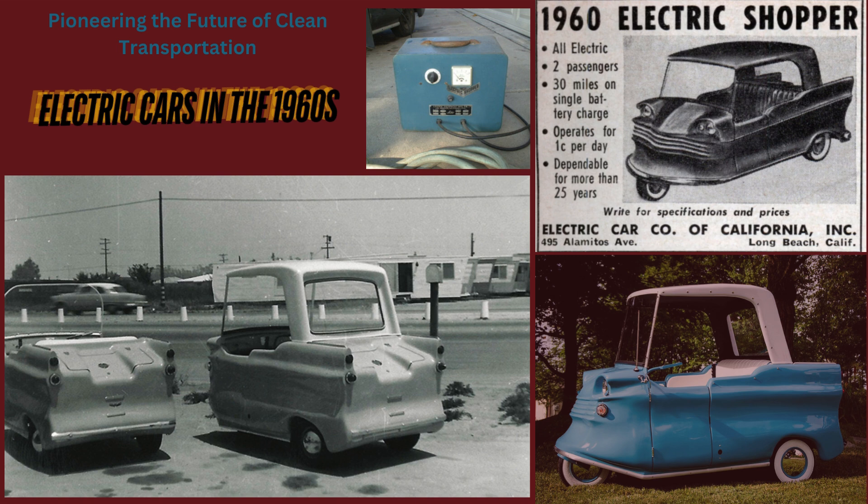Electric cars had once been celebrated in the early 20th century for their clean, quiet operation. However, by the 1960s, advancements in internal combustion engines had overshadowed them. Gasoline vehicles offered better range, speed, and convenience, pushing electric cars to the periphery.